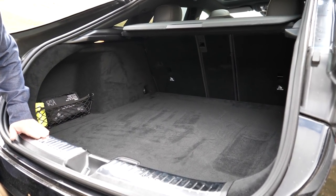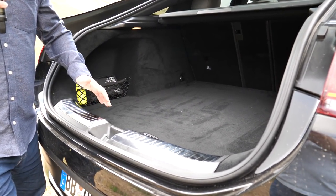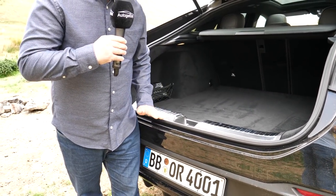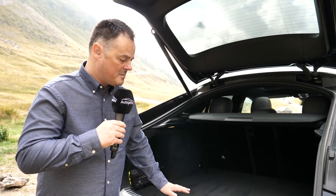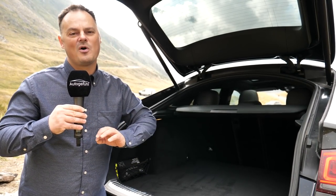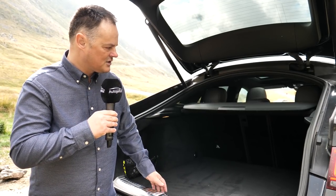Those fairly justifiable complaints about the load height have also been addressed really successfully here. I am not the world's tallest person, and as you can see from my hip height, that's going to be very easy — even for a slightly older customer trying to put things in the back. If you're concerned about that, don't forget: if you go with the airmatic suspension — and really, if you're springing for one of these, I'm going to say go the whole hog because you can't get the full tech package unless you do — that's going to mean you can drop this even lower still, making loading into the rear a fairly straightforward proposition.